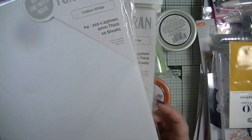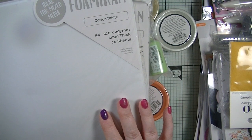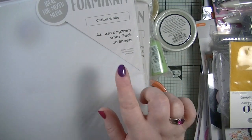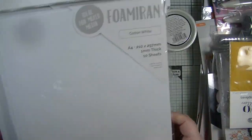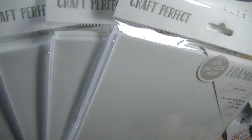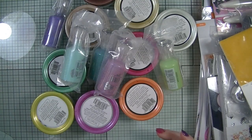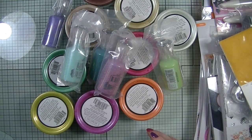The first thing I ordered was the Foamiran — I can't remember exactly how you say it — but there are 10 sheets in each pack and these were £2.10. They're still available on the website, and I thought these would be perfect for making some gorgeous flowers.